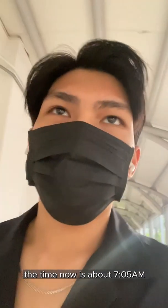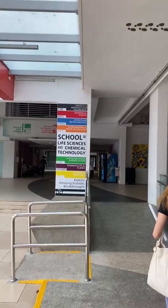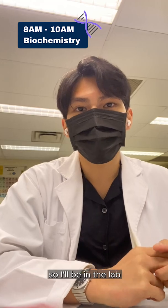The time now is about 7.05 and I'm going off to school. Our first lesson of the day is Biochemistry, and it will be a practical lesson, so I'll be in the lab.